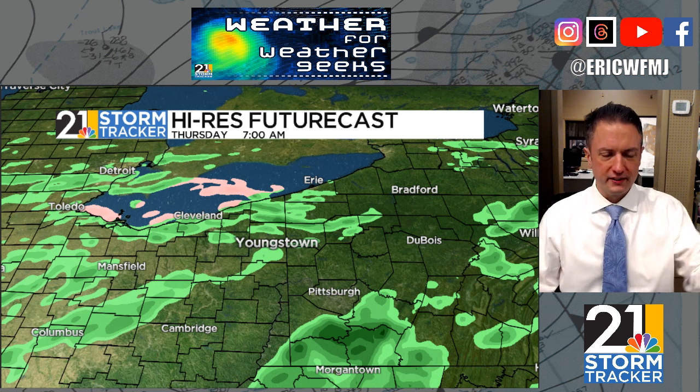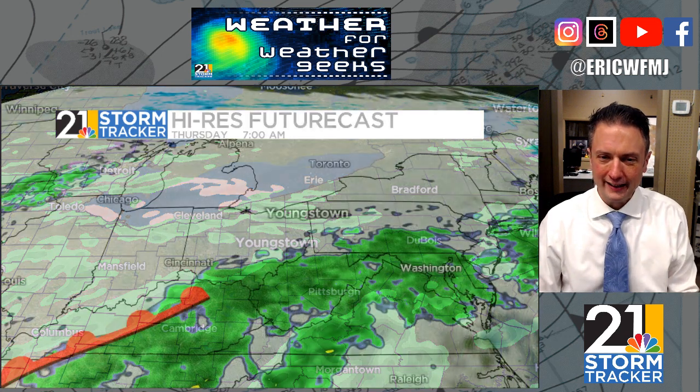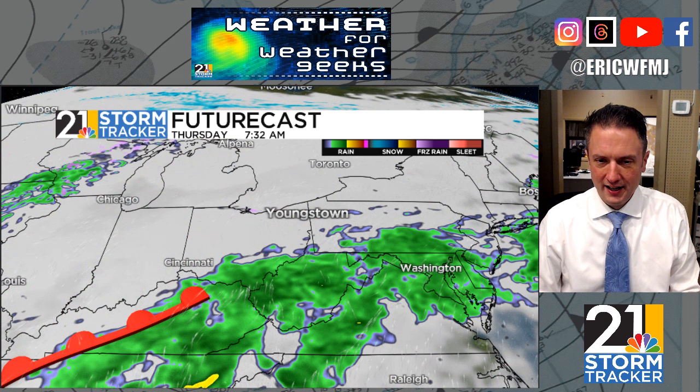Even though you're not going to see much on your radar app, moisture that kind of flies under the radar can occur — precipitation can occur that the radar can't really see in these kinds of situations.